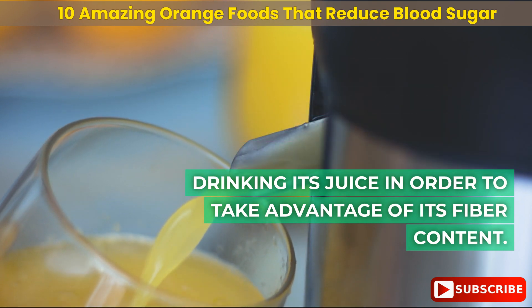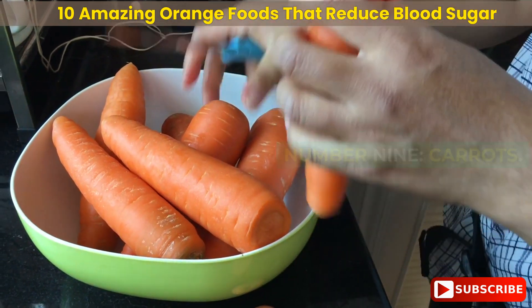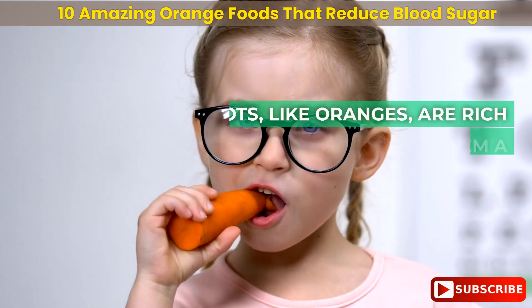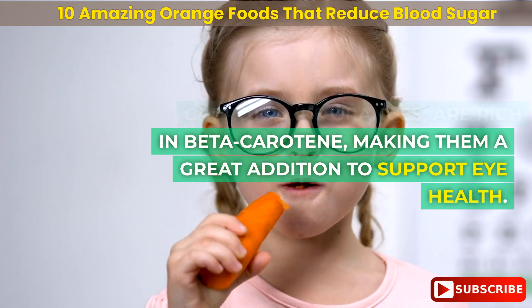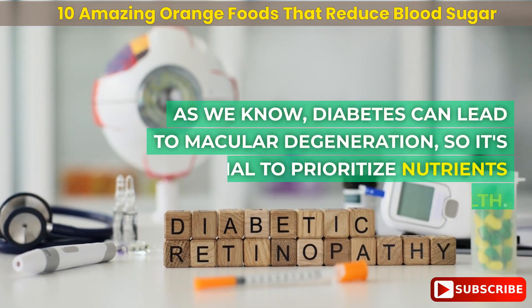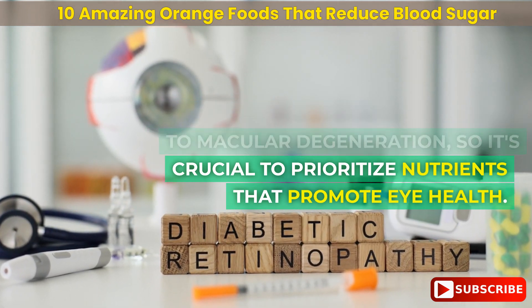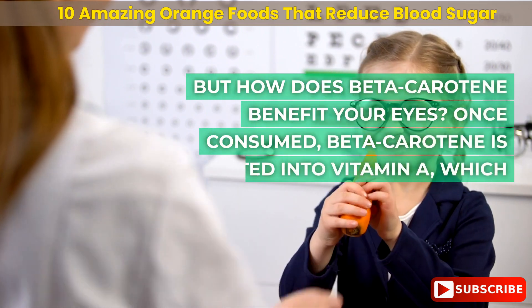A study conducted by Western University found that nobiletin, a flavonoid present in oranges, possesses anti-inflammatory and anti-diabetic properties. To maximize the benefits of navel oranges, it is recommended to consume the whole fruit rather than drinking its juice, in order to take advantage of its fiber content.